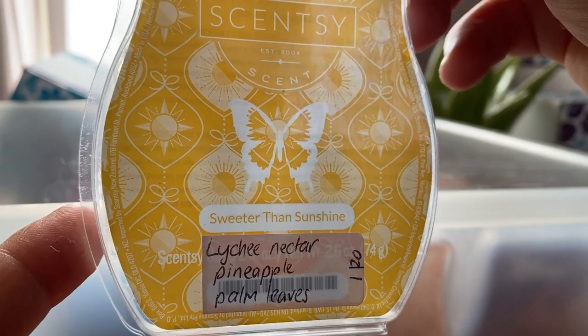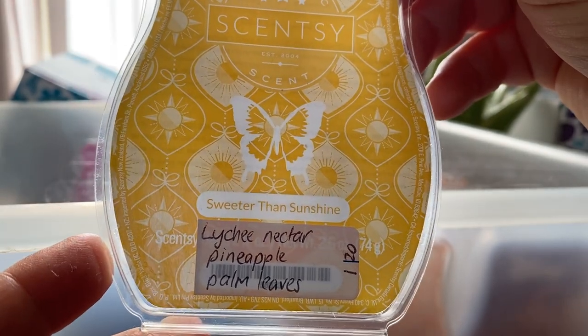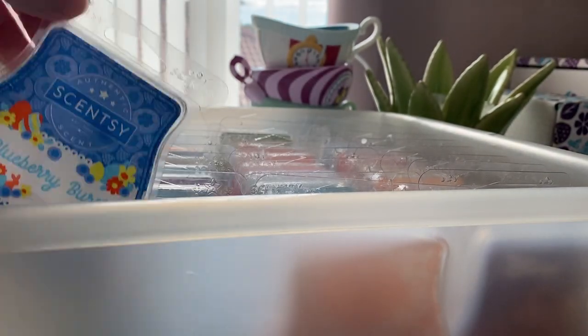Sweeter Than Sunshine — not sure if it's still in the clearance section but I got it recently from there. It's lychee, nectar, pineapple and palm leaves. Fruity, nice, but nothing special. It was pleasant but I don't need another one.